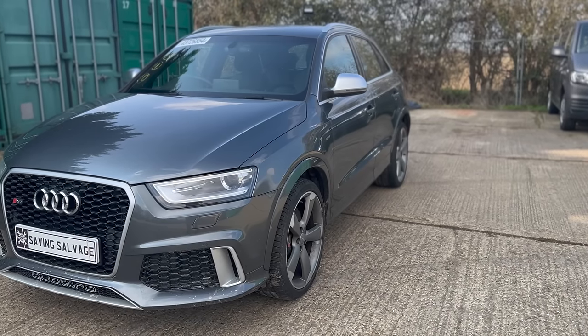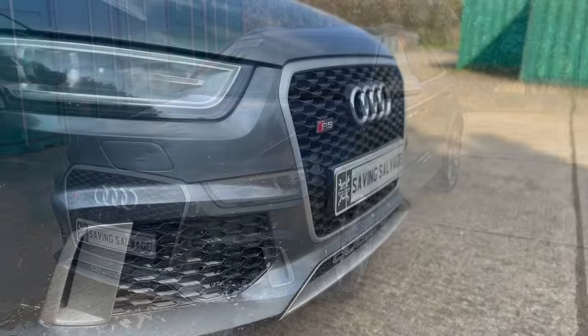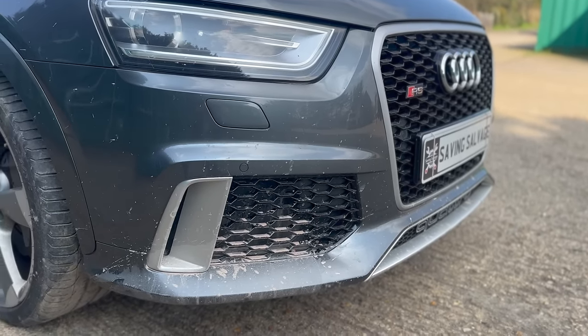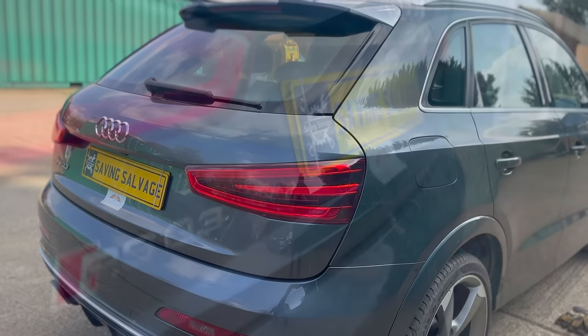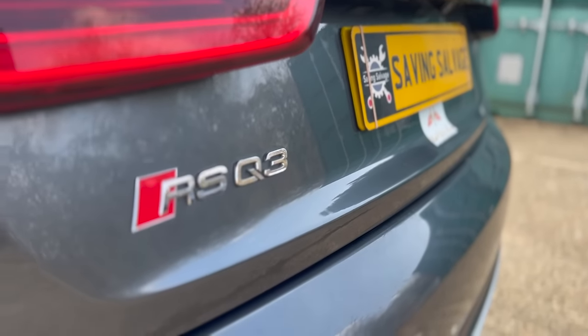I couldn't help myself. I've gone and bought a private entry car from Copart. It's a massive gamble, but the good thing is it was 50% off. Now buying cars from auctions at the best of times can be an absolute massive gamble and a nightmare. So buying a car unseen from a salvage auction when the car's not salvaged is probably the biggest risk that anyone could take.